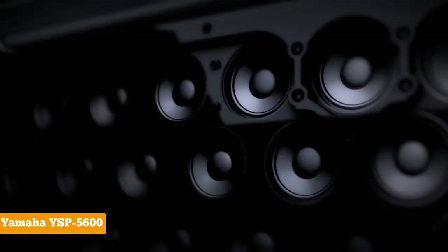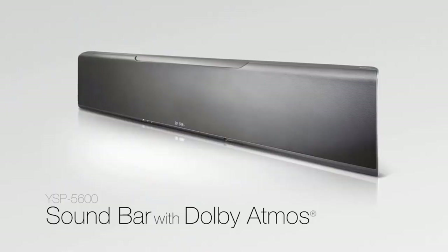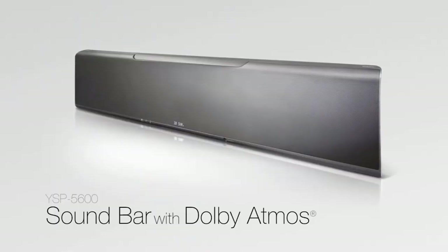We would love to hear which of these amazing soundbars you'd like to get. Put that in the chat box below, and let's see which the majority of viewers like the most.